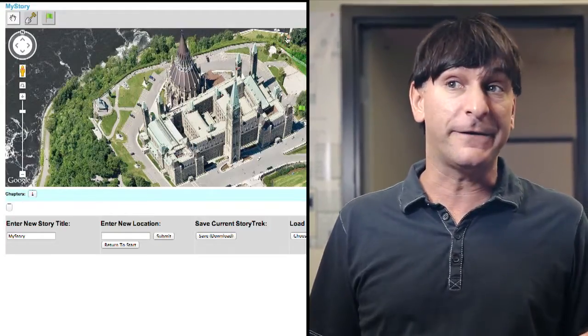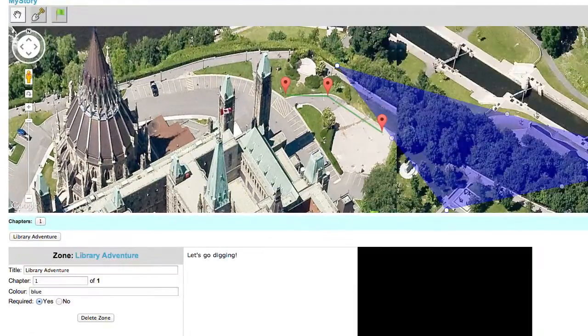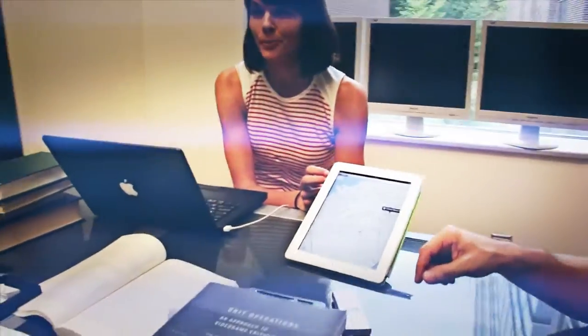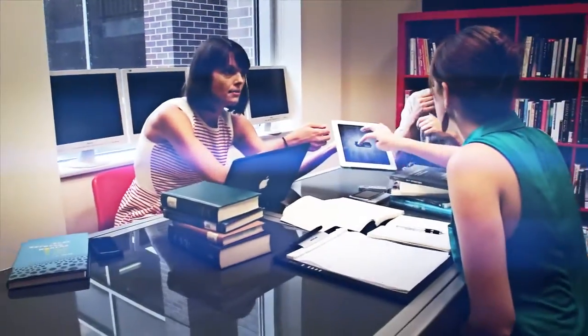The HyperLab is the first Digital Humanities Research Centre in Carleton University's Faculty of Arts and Social Sciences. It was built with grants from the Canada Foundation for Innovation and the Social Sciences and Humanities Research Council. We explore ways to tell stories with new media, like mobile devices, location-based services, and digital games.